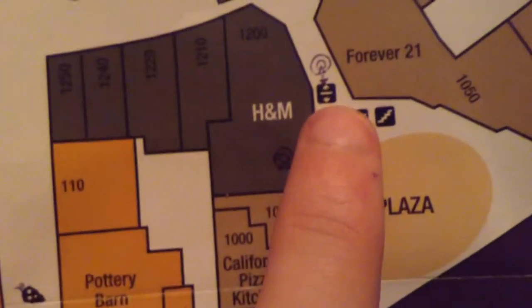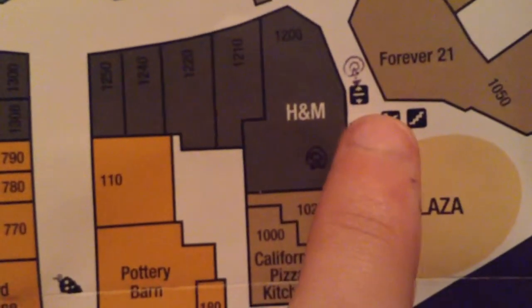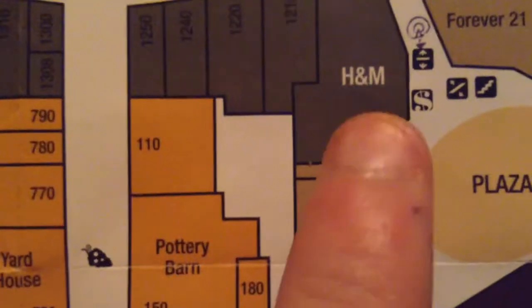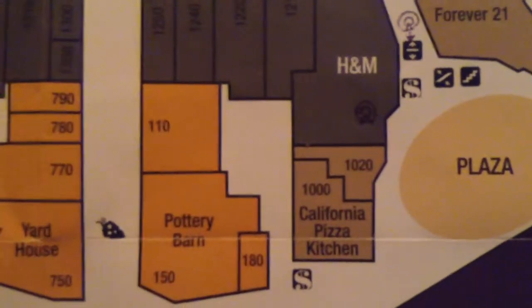The H&M — or right next to it, I beg your pardon — they did have a Schindler MT, but it got modernized with Schindler Atom Survivor fixtures. And in the H&M, it got newly refurbished — it reopened in 2013.